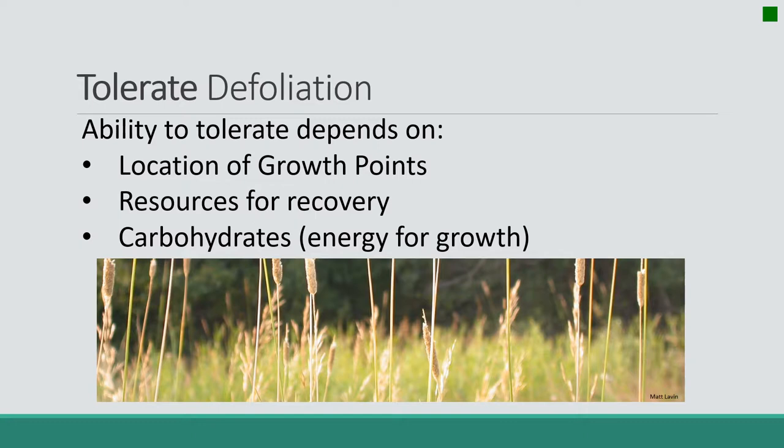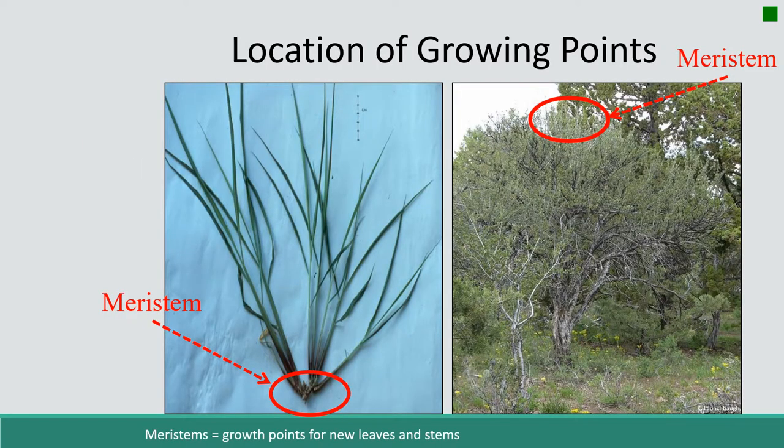Let's start with growing points — they're the most important factor. When a plant loses photosynthetic material, not everything is equally important. The critical thing is meristems. Meristems are small buds in the plant that are the growth points for new leaves and stems. Under a microscope they're just an area with many tiny cells all pushed together, and as the plant grows, those cells expand and new stems and leaves are created.